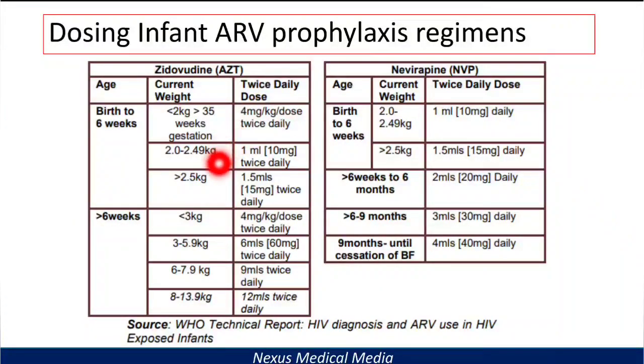For a baby weighing 2 to 2.49 kg, give 1 mL — that is 10 mg twice daily. If the baby is more than 2.5 kg, give 1.5 mL — that is 15 mg twice daily. This covers the zidovudine dosing from birth to six weeks.